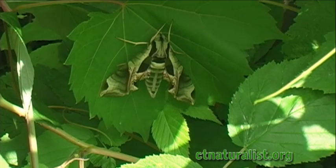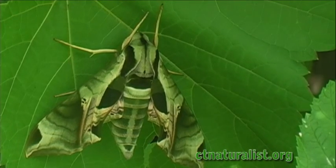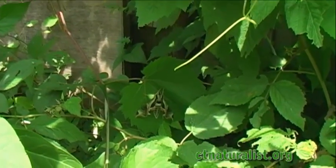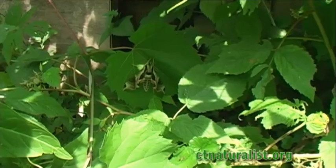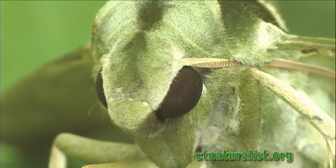The Pandora Sphinx Moth is a large nocturnal moth with a wingspan reaching lengths of four and a half inches. This specimen is resting during the daylight hours until dusk arrives. The remarkable color patterns make this species a wonderful find for any nature enthusiast.